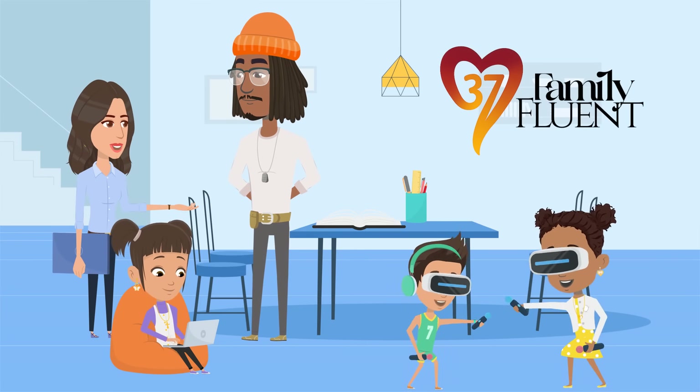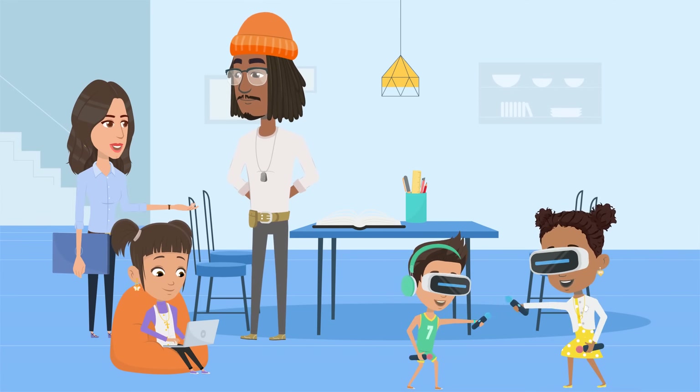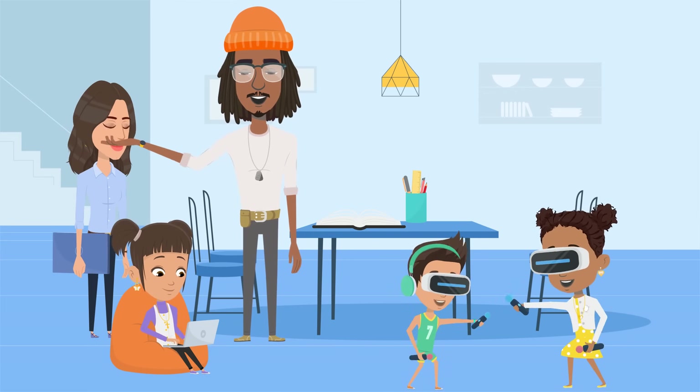Why does it look like Mia just spent two hours inside a Roblox game about cooking ramen for anime cats in space? I saw that one. It's got like 12 million players. I checked it out. But the chat was like walking into a middle school cafeteria with no teachers.